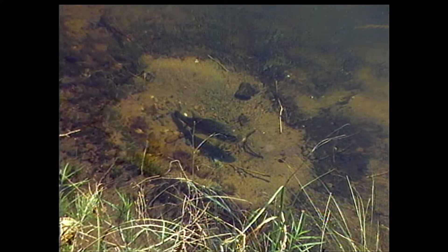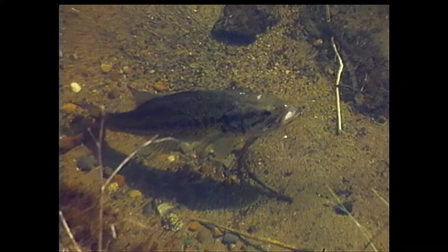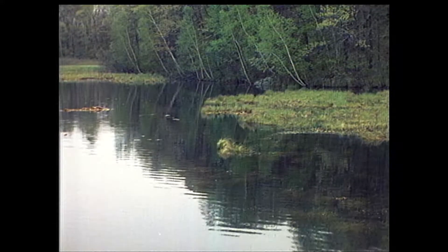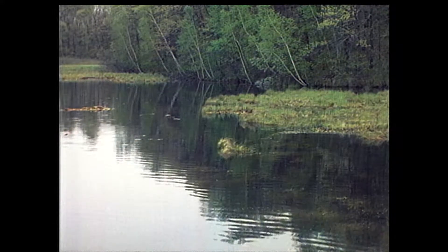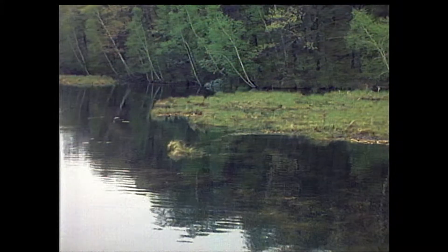As the shallow water warms to the low to mid 60s, the male bass begin sweeping out nests and trying to attract females to spawn. Most bass will try to build nests in shallow water that has a thin layer of silty material over a sandy bottom. A shoreline that has grass and rocks right down to the water indicates the presence of a sandy bottom that will be a good location for spawning.